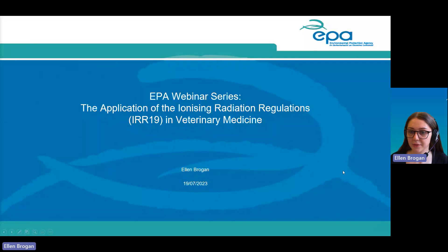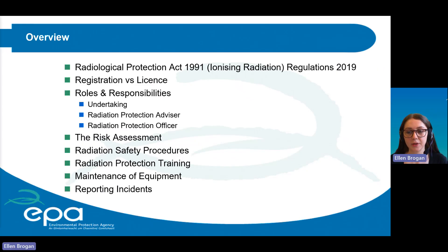Hello, my name is Ellen Brogan and I would like to welcome you to webinar one of a two-part webinar series on the application of ionising radiation regulations in veterinary medicine. The webinar series will outline what compliance looks like in the veterinary sector for both registrants and licensees. We will have a second webinar held on Wednesday the 26th at 7pm, during which we will discuss findings from our remote compliance assessment carried out in 2022.